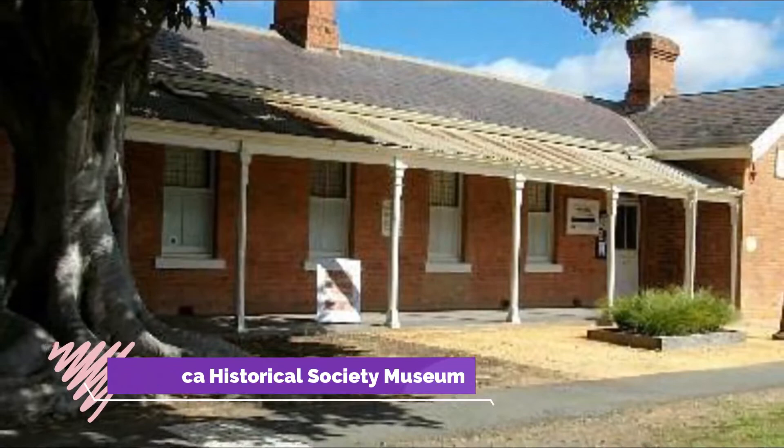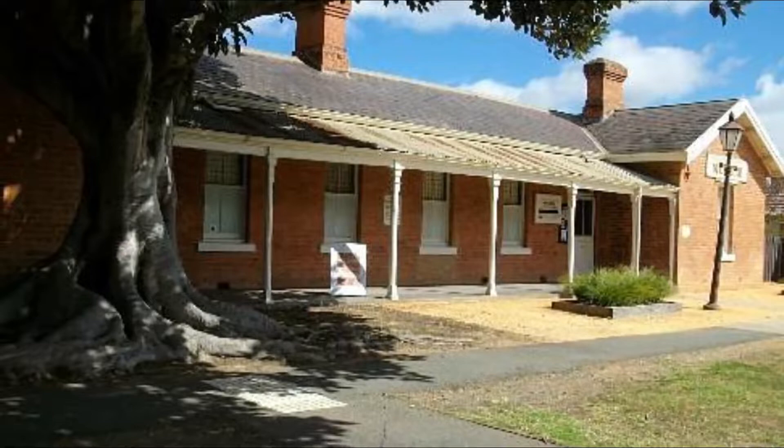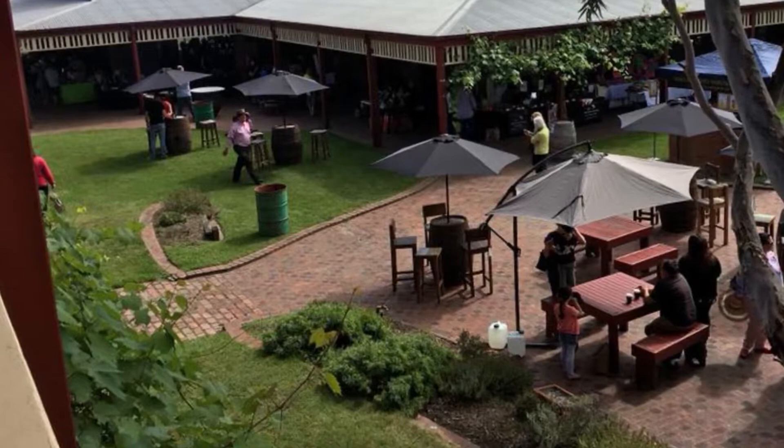Number eight: Echuca Historical Society Museum. In the shade of ancient Moreton Bay fig trees, the old Echuca police station and lock-up from 1869 now houses a superb little local history museum. This is open seven days a week, run by volunteers, and has an emphasis on the pioneer days and early settlement along the Murray River.